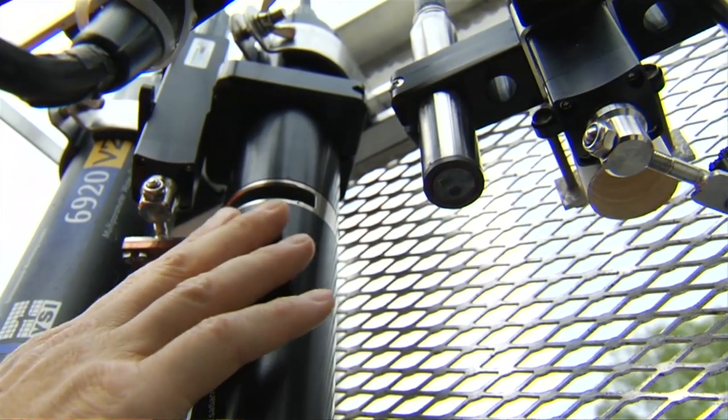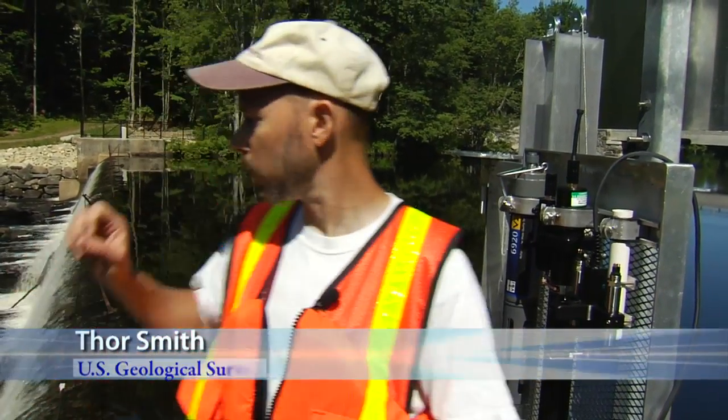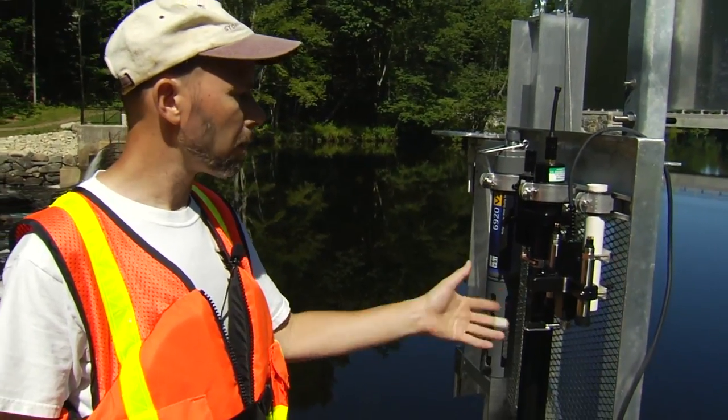This is the nitrate analyzer, and all of these are going to give us continuous readings. Rather than coming out and having a grab sample once a week, these will read probably every 15 minutes. What we're trying to figure out — a big piece of the problem — is what are the sources upstream.